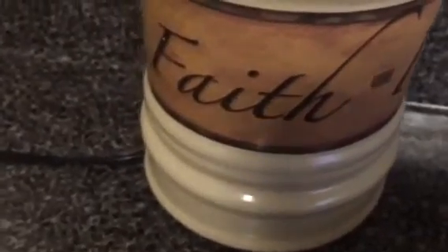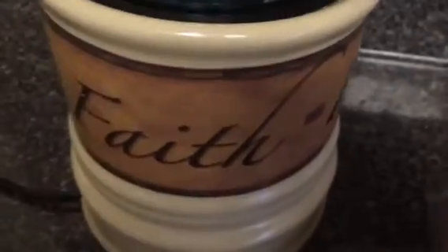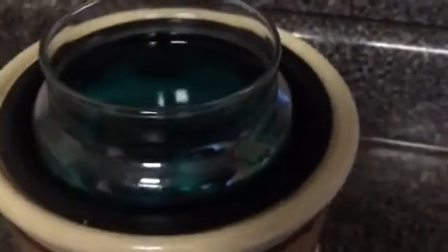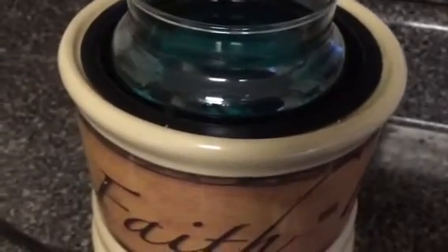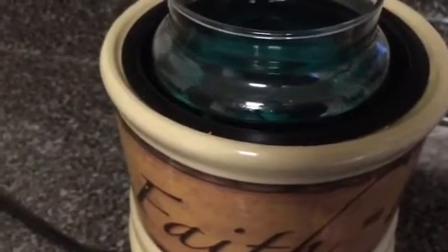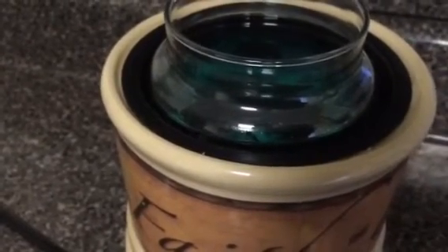Over here in my candle warmer, I am melting Yankee Candle April Showers — a large jar of April Showers. I've had this in my warmer now for maybe two or three days non-stop, and the scent throw has been wonderful.